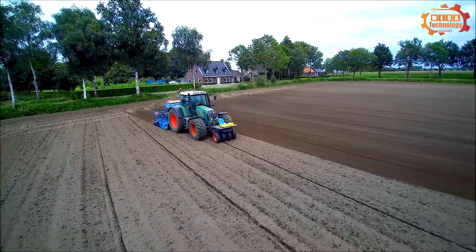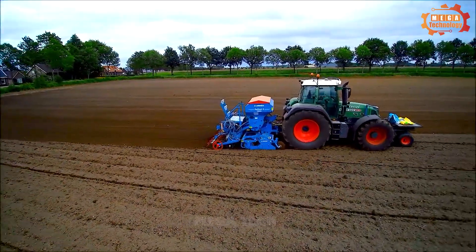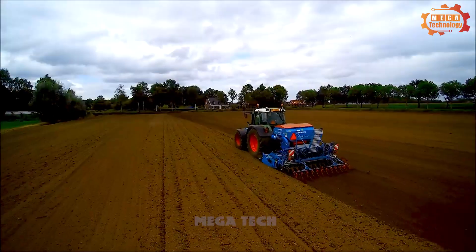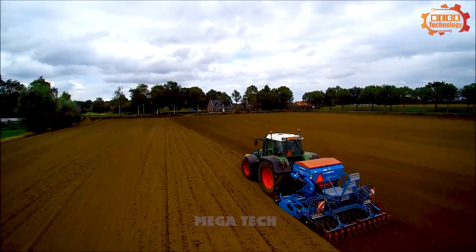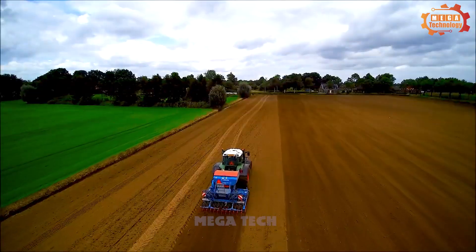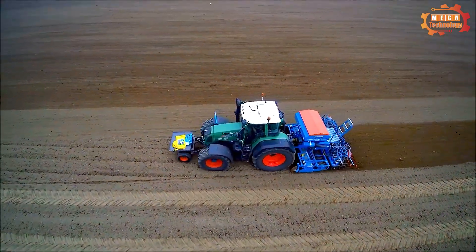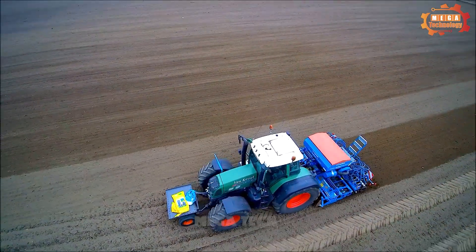The machine can be adjusted to suit a variety of soil types and growing conditions. It can be equipped with a single or double seeding system with a working width of 3 to 9 meters. The Lemken Saltair 9 is an efficient and cost-effective solution for seeding.